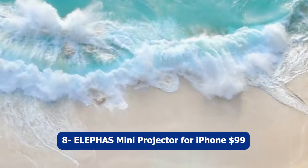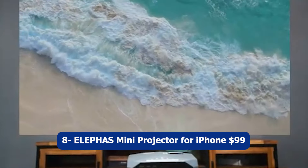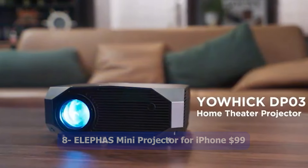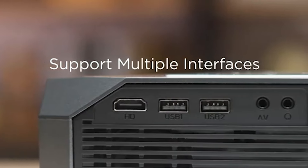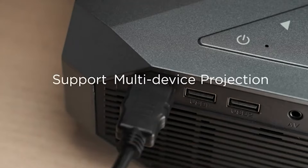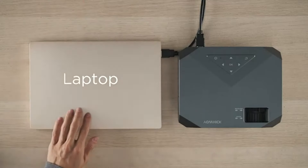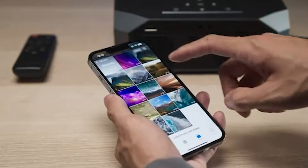Number eight: ELEPHAS Mini Projector for iPhone, $99. The ELEPHAS Mini Projector for iPhone is a versatile portable device that allows you to enjoy high-definition projection wherever you go. With a native 1080p HD resolution and 8000 lumens of brightness, it delivers sharp and vibrant visuals, making it perfect for watching movies.